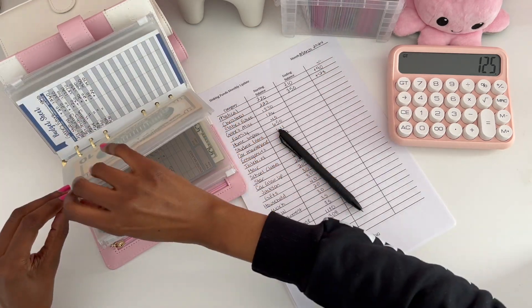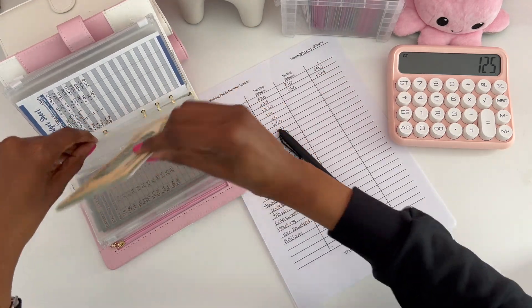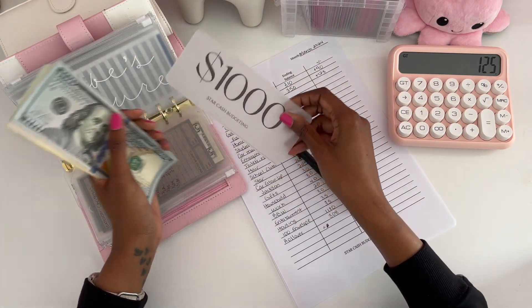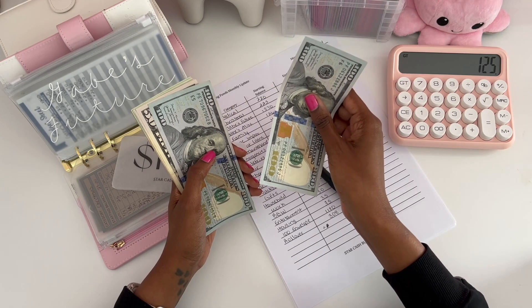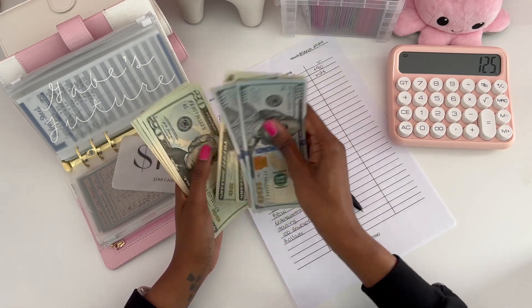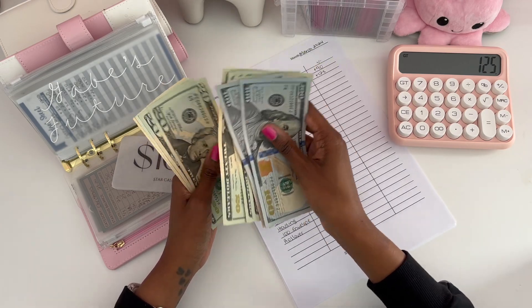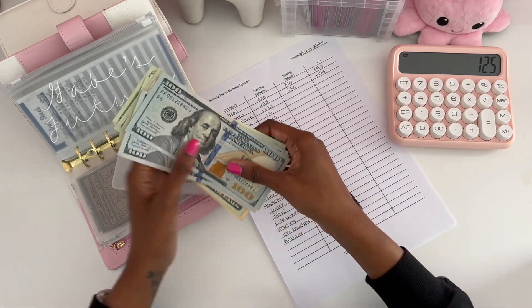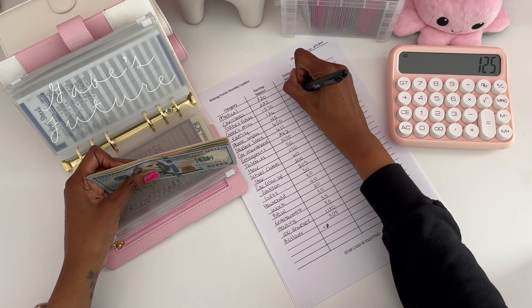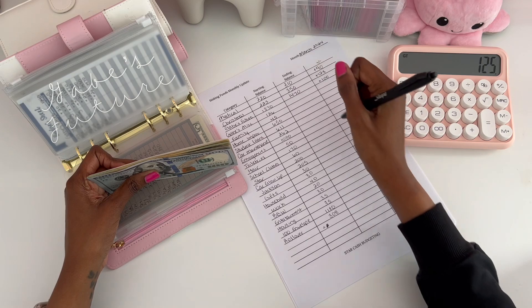Next we have Gabe's future. In February we saved $1,370. So in March we saved $1,470, for a positive change of $100.